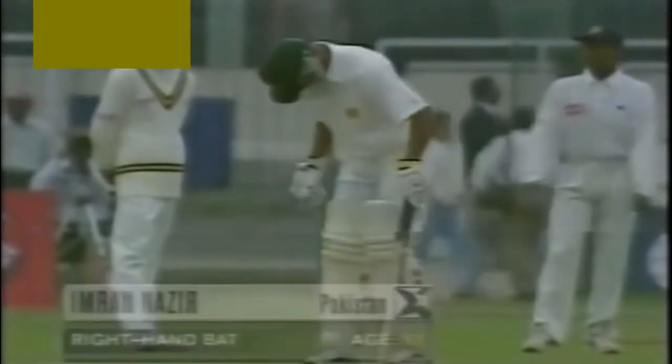Imran Nazir making his debut — he's 17 years old. Straight away, a little nervousness showing.